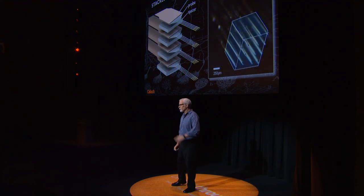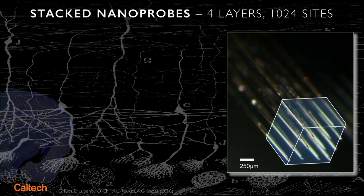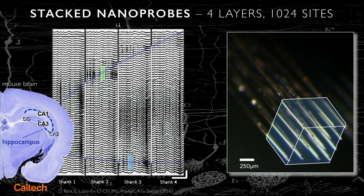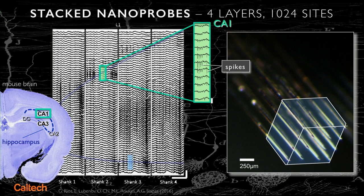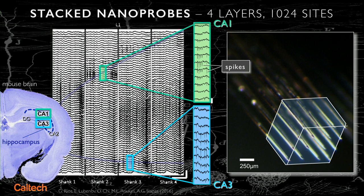We can assemble these things into three-dimensional arrays, so we can actually look deep in tissue at a multiplicity of neurons. And in this past year, we've gotten our first data with this new generation of probes. This shows data taken here at Caltech deep in the brain of a mouse in the hippocampal region CA1 and CA3 — you can see individual neurons spiking on individual channels.